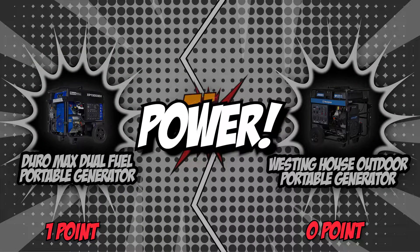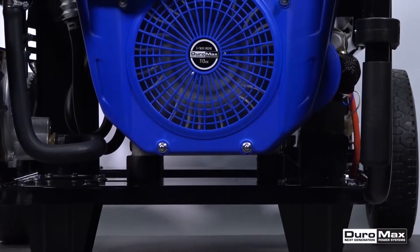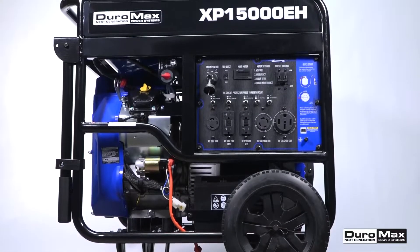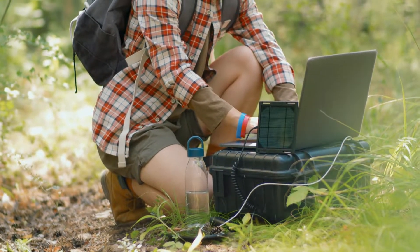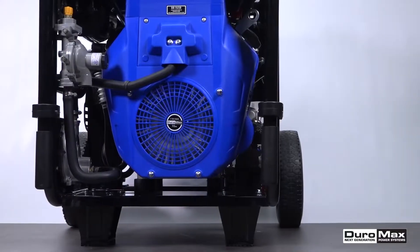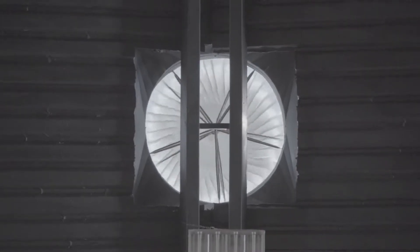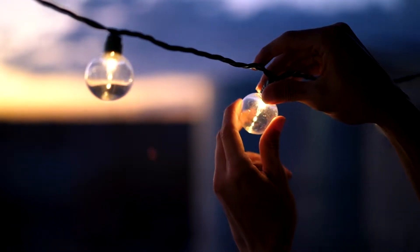The second category that these two brands will be going toe-to-toe with is their power. The main reason generators have a large profile is their power. This feature is a defining facet that will tell you how efficient your machine is going to be in the event of a power outage. Though portable generators may not be able to keep all the appliances in your house running, it is still important to employ one that can provide energy for as many devices as possible. The standard rating for a portable generator starts at 5,000 to 7,500 watts to keep necessary items like ventilation systems and light providers running, but our two competitors raise the bar.